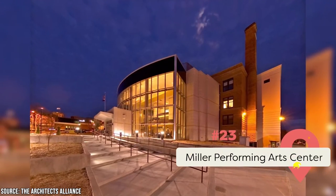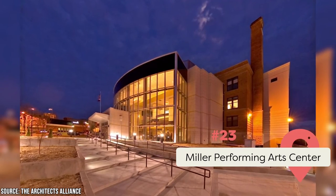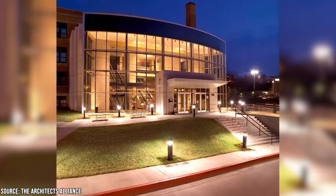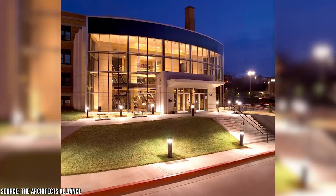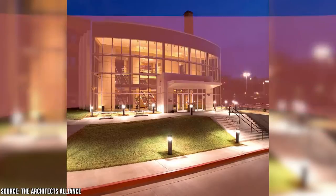Miller Performing Arts Center: This entertainment hub opened in 1926 but has been refurbished to add modern comforts. It's managed by Jefferson City Public Schools and features a wide range of performances, including concerts and dances, from local schools and other talented individuals. You can also enjoy the Railton Art Gallery on the upper level.